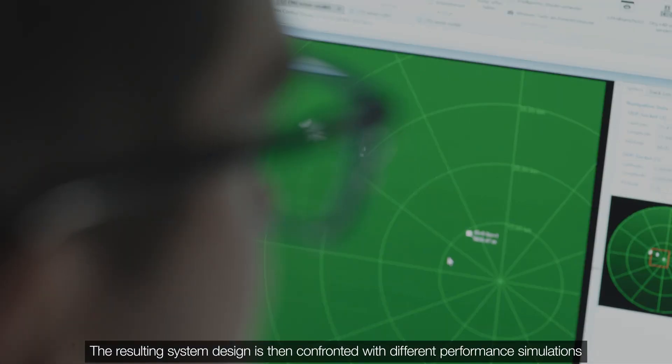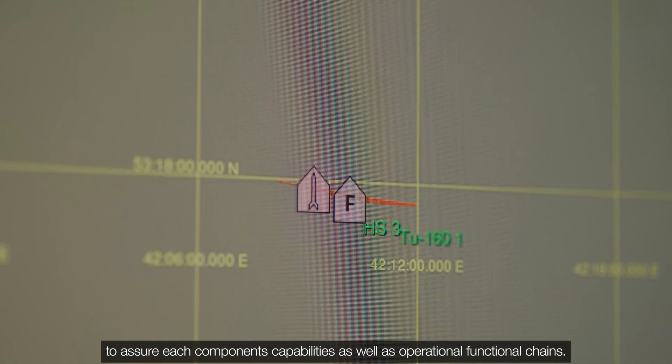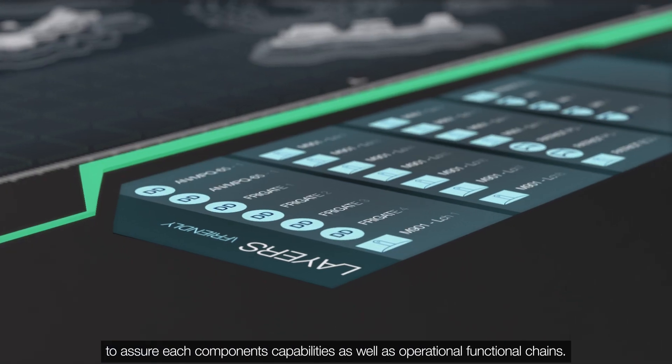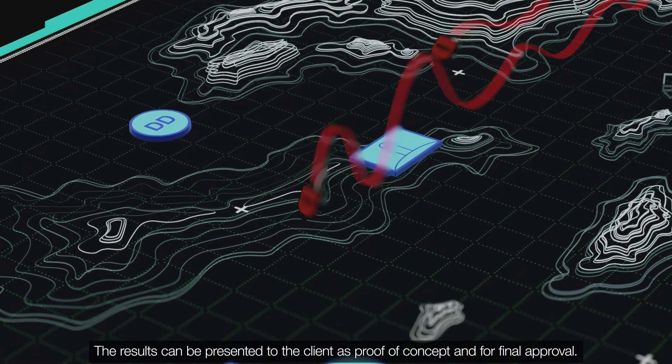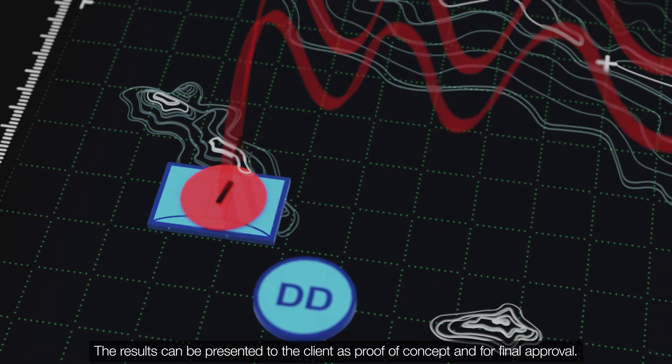The resulting system design is then confronted with different performance simulations to assure each component's capabilities as well as operational functional chains. The results can be presented to the client as proof of concept and for final approval.